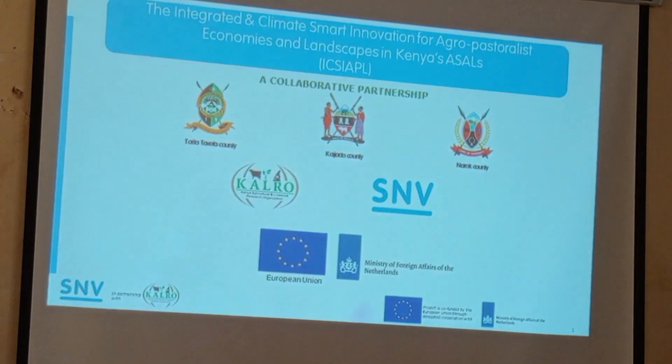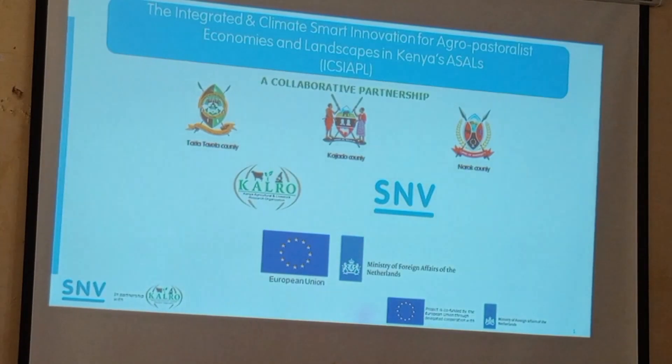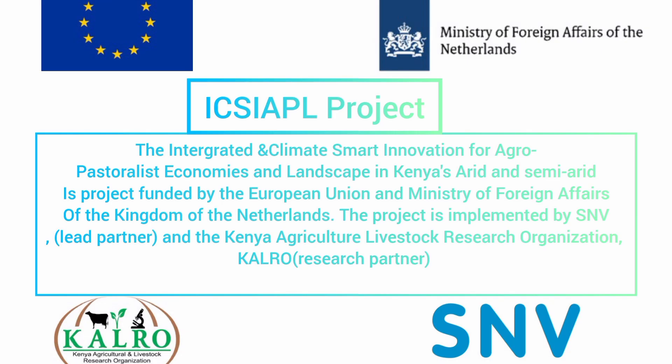Collaborative partnerships were established with Taita Taveta County. Similar work is also being done in Kajiado and Naroko. Thank you for watching. Using these same results, we will be discussing part two of this video about methane gas emission, so stay tuned.